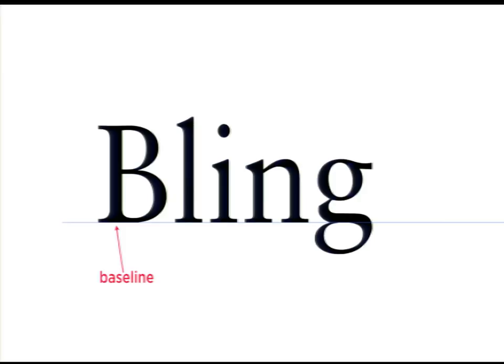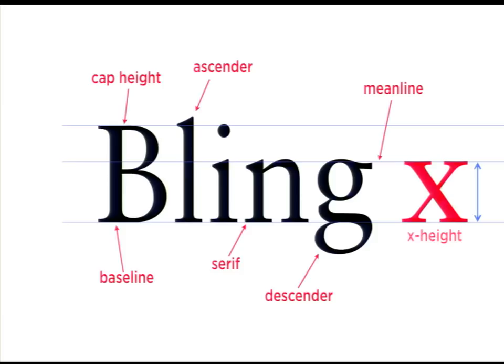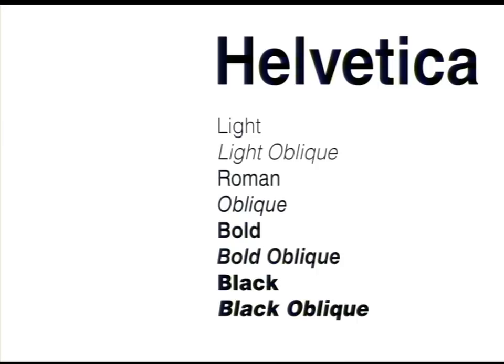The height of capital letters is your cap height. You have ascenders and descenders. The line at the height of your lowercase letters is your mean line. That literal height — typically the height of a lowercase x — is called your x-height. It's good to have a general knowledge of this terminology if you're conversing with other fellow type enthusiasts.